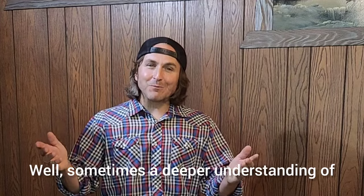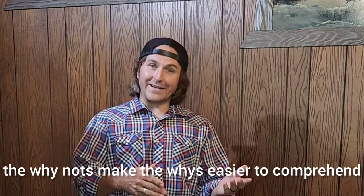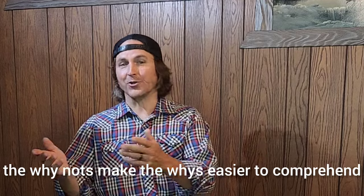Why did I just drag you through three minutes on a demo for something that's not even effective in pool? Sometimes a deeper understanding of the why nots makes the whys easier to comprehend. What is vision center?